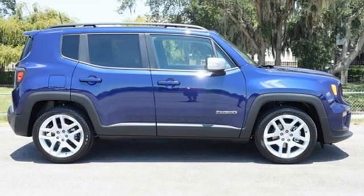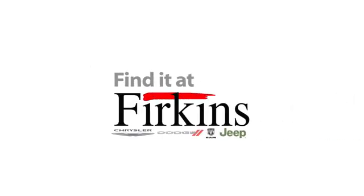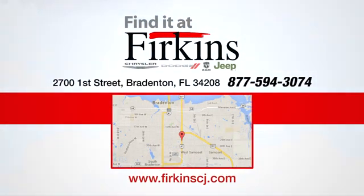There's even more to see in person. Take it for a test drive today. Find it at Firkin's — come see us today. We're located between the Red Barn Flea Market and the DeSoto Mall on First Street.